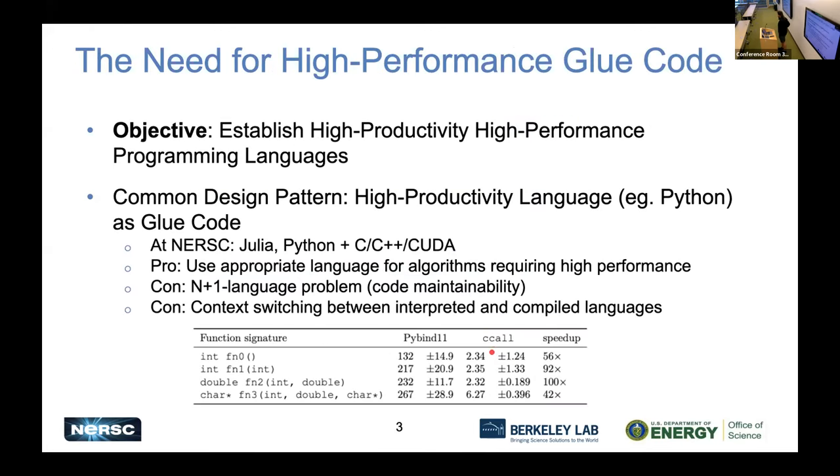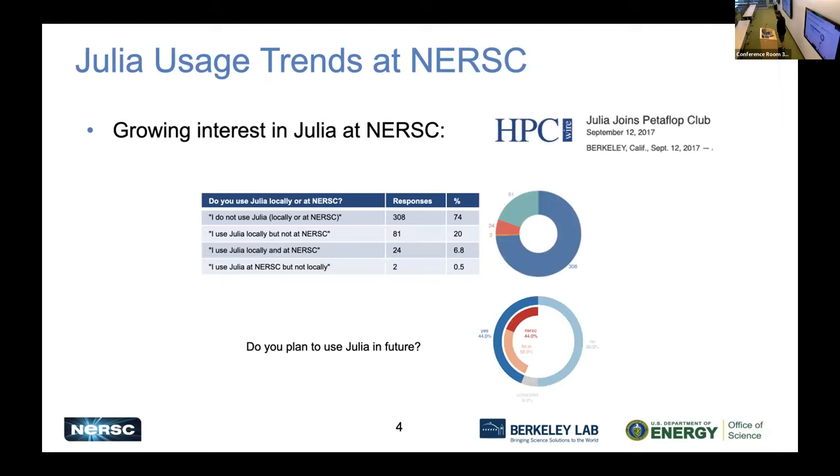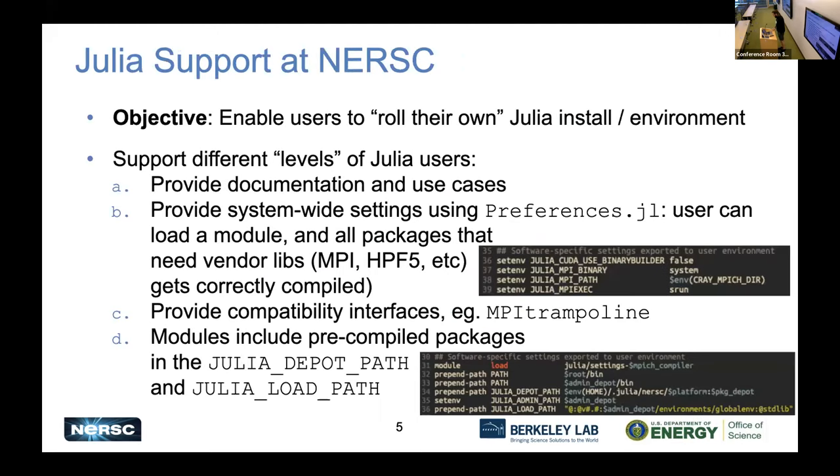I'm using this as motivation. NERSC has been interested in supporting Julia well before I started. When you look at surveys of the Julia user community — for example a 2020 survey — about three-quarters of users said they're not currently using Julia, but when asked if they plan to use Julia in the future, about 50% said yes. So basically half of the folks currently not using Julia plan to use it in the future, if given the right support.